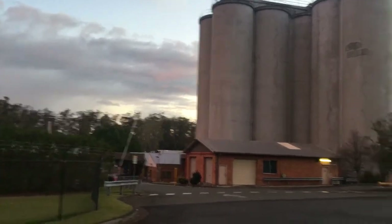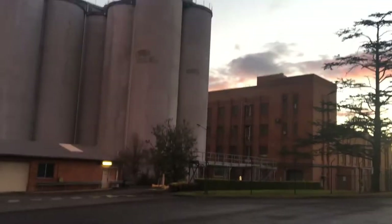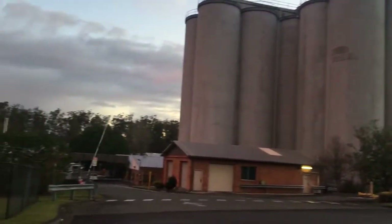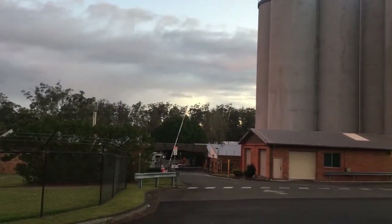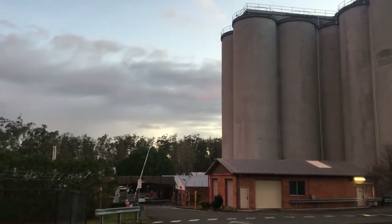So this is a real close-up of the old Weet-Bix factory. There's a car down there — I wonder what they use it for now.